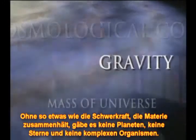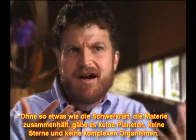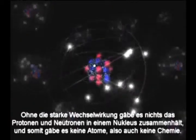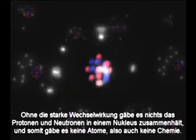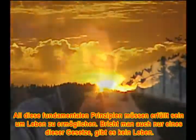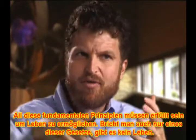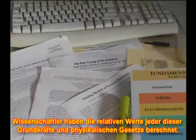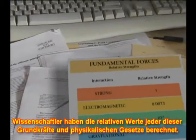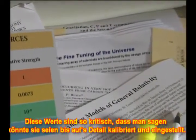If you didn't have something like gravity that pulled matter together, you would never get planets, you wouldn't get stars, you wouldn't get any complex organisms. If you didn't have the strong nuclear force, there would be nothing to hold protons and neutrons together in the nucleus — so no atoms, no chemistry. If you didn't have the electromagnetic force, you would have no bonding between chemicals, you would have no light. You need all these fundamental principles in place in order for life to occur. Wipe out one of those laws — no life. Scientists have determined that these relative strengths are so critically balanced, they are often described as being finely tuned.